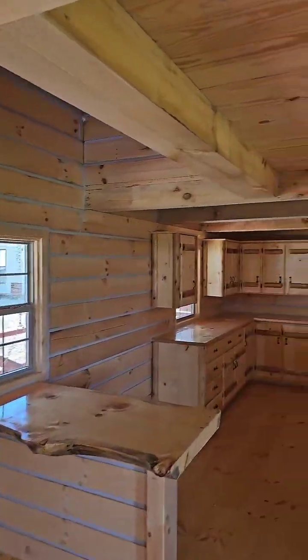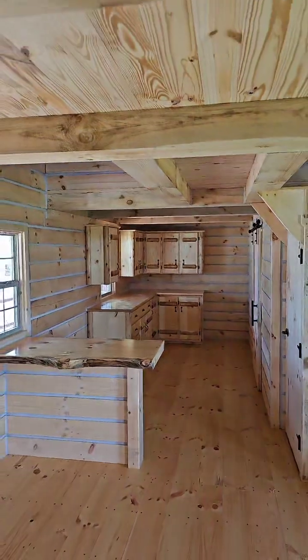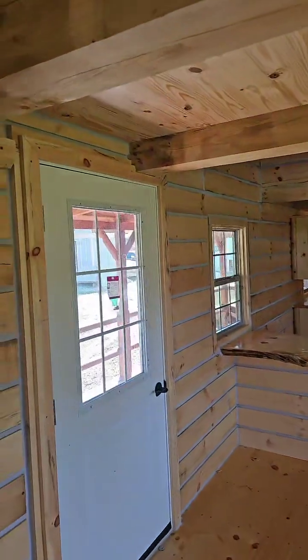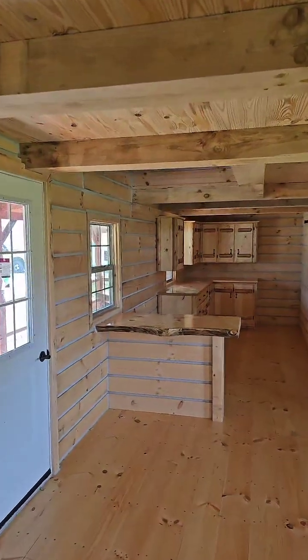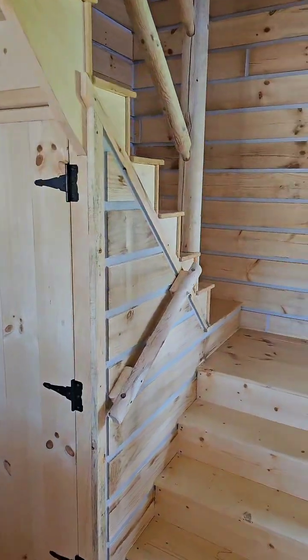We don't do the plumbing on this cabin, but we'll do everything else — we'll even put the mini splits in for your heating and cooling. We won't touch the plumbing because we are so busy; we're already about five months out on these cabins, so the less we've got to do, the more cabins we can produce for y'all.